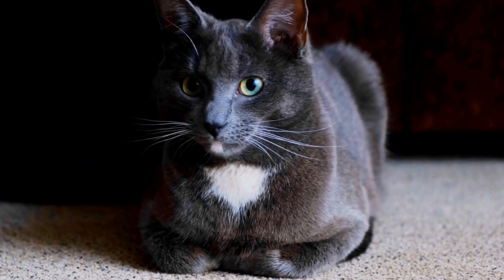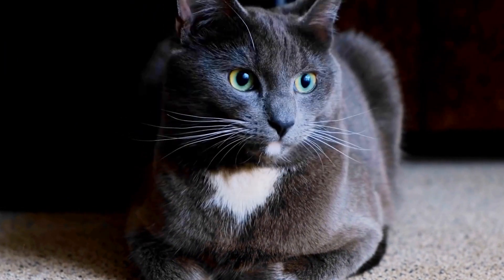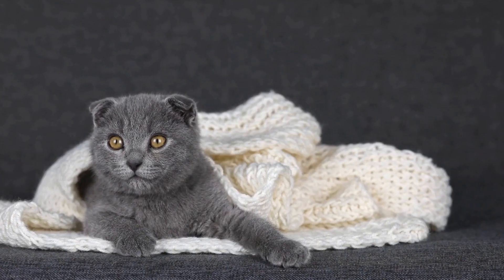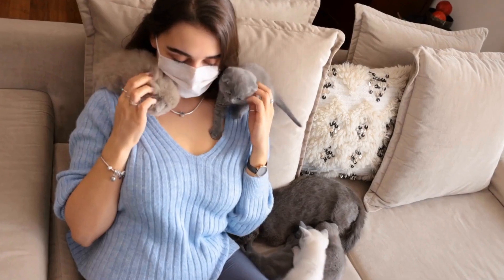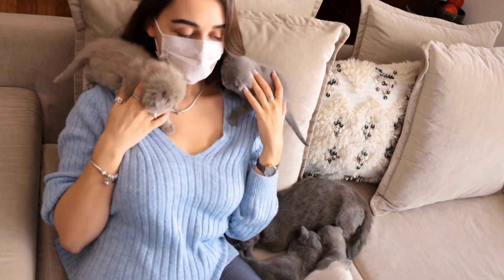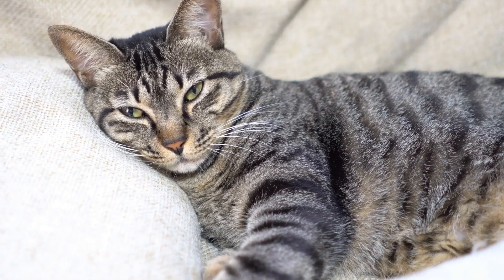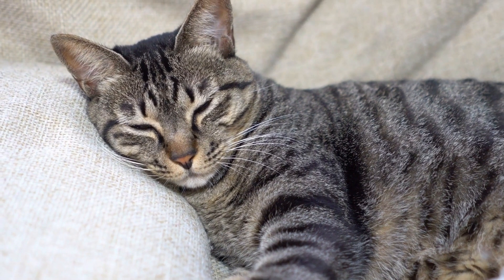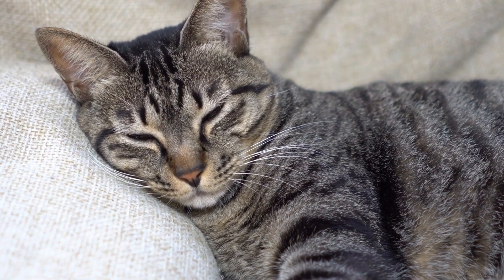In addition to medications, dietary changes can play a significant role in managing heart disease in cats. Your veterinarian may recommend a specialized diet formulated for cats with heart conditions. These diets are typically lower in sodium and have a controlled level of certain nutrients to support heart health. It is crucial to strictly adhere to the recommended diet and avoid feeding your cat any table scraps or foods that may worsen their condition.